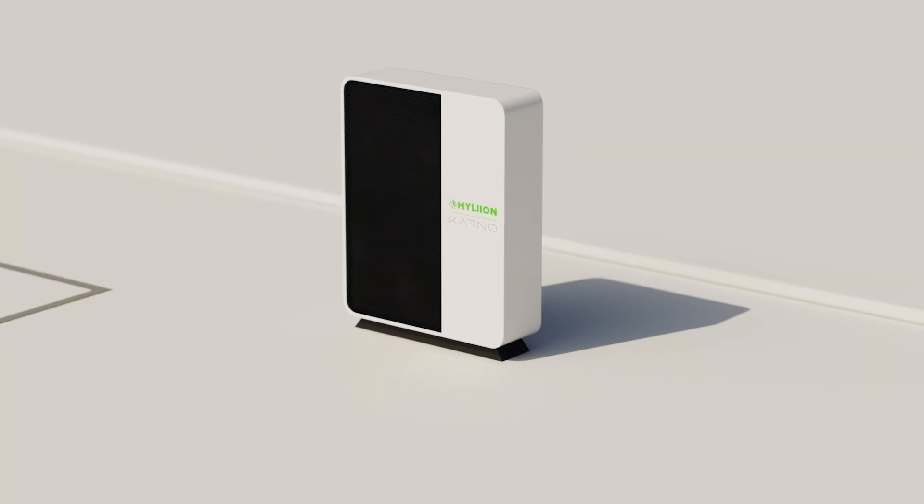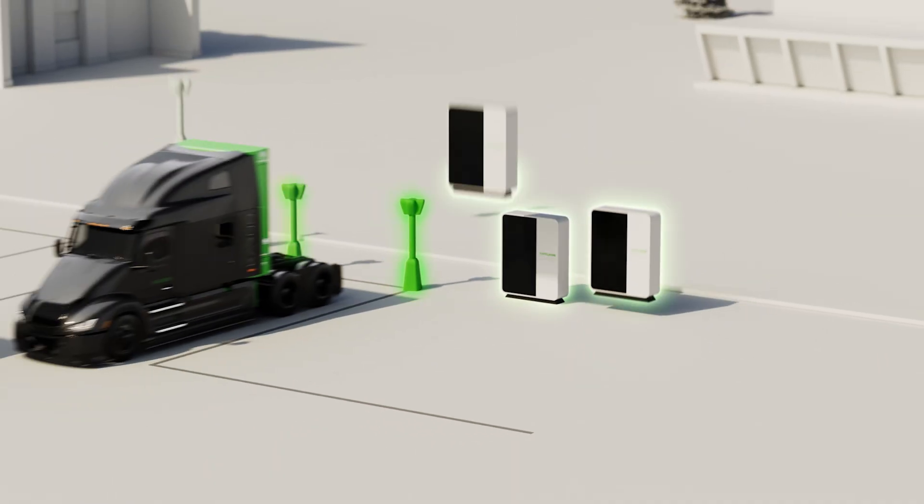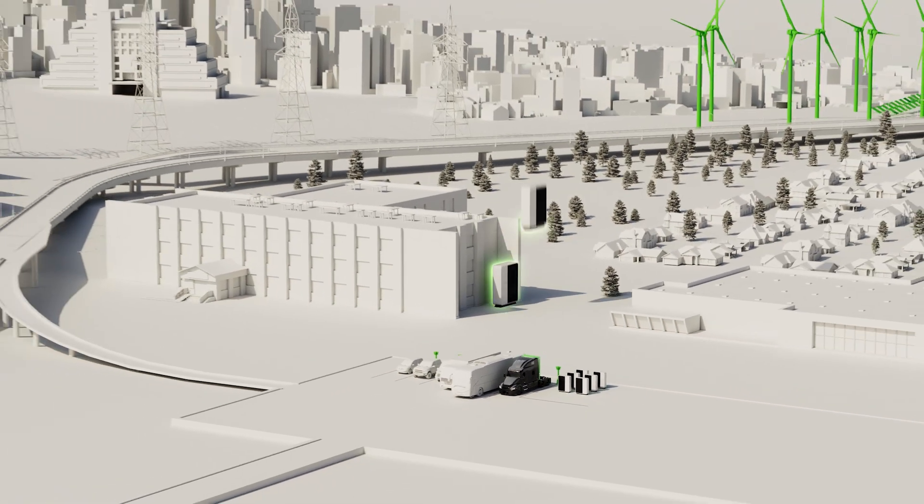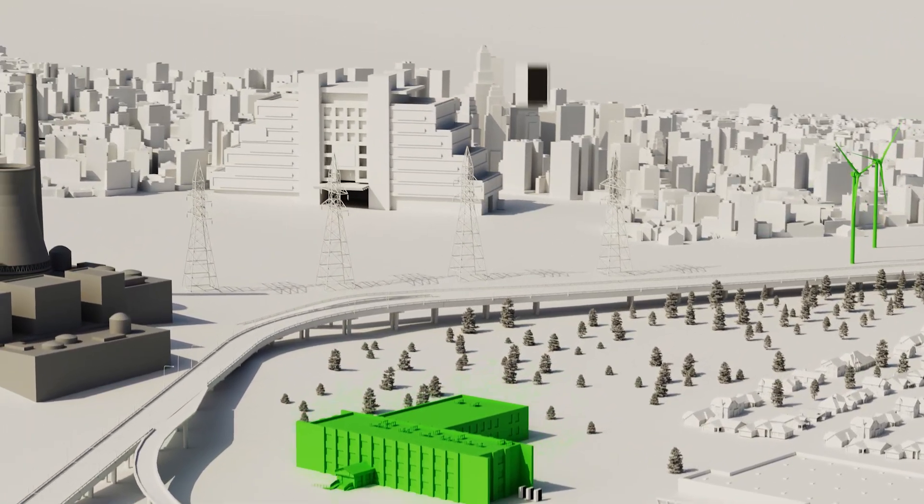The Carnot Generator can be deployed in areas where power plants historically couldn't, powering vehicles, EV chargers, schools, hospitals, commercial buildings, and even our homes.